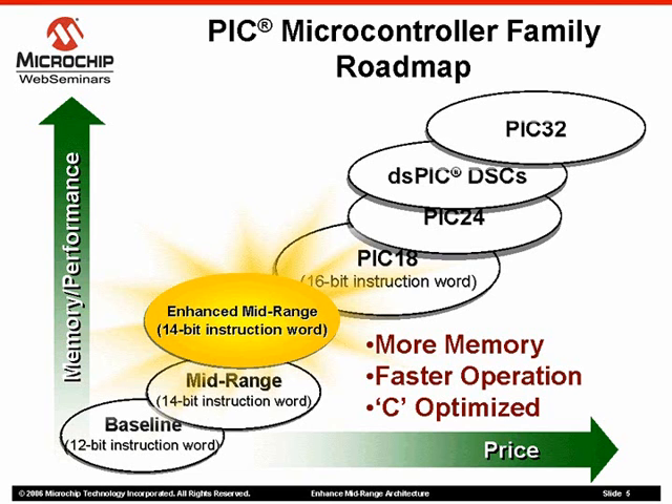Improvements include more program and data memory with C efficiency optimizations, increased peripheral support, and reduced interrupt latency. Customers now have more options for applications that may not require the extended 16-bit program memory sizes offered by the PIC-18 family, but could benefit from more capabilities than currently offered by the existing mid-range architecture.